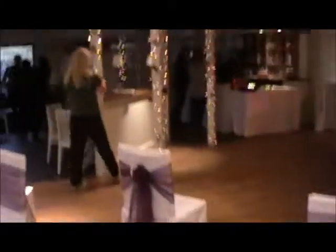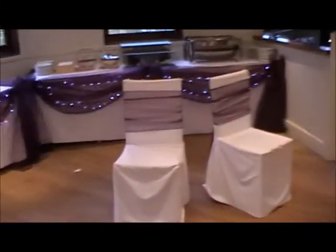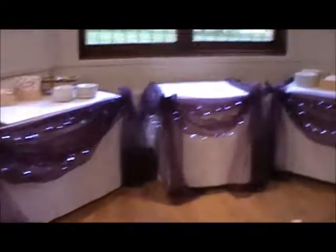You normally get about 40 chairs in here for an evening function — you don't really want much more because you get so woefully you're going to sit down. You can see here we've got swags. This is a cake table, and this is one buffet table, and another.